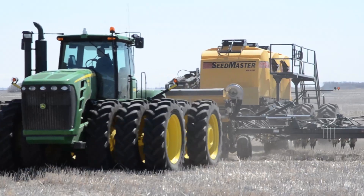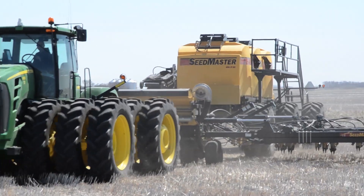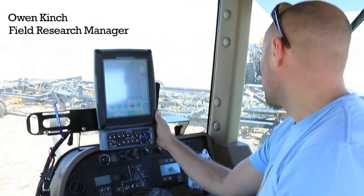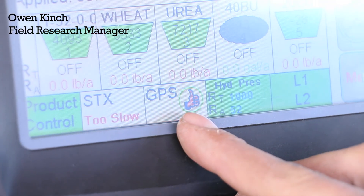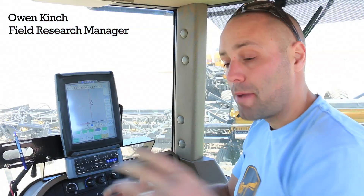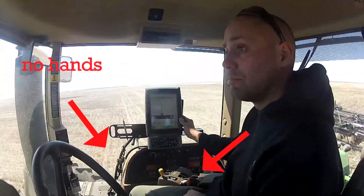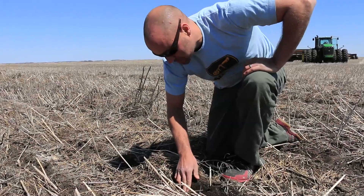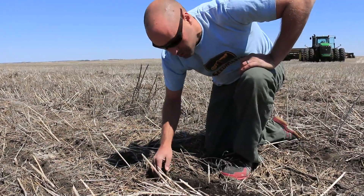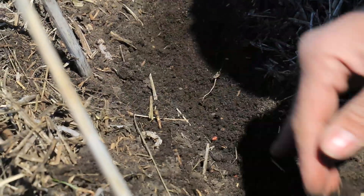An 820 bushel capacity air seeder — everything on the air seeder is controlled through an in-cab monitor. That thumbs up means that I have a GPS signal automatically steering the tractor. It's very efficient. The wheat seed is approximately three quarters of an inch below the packed soil surface.